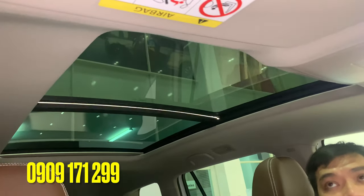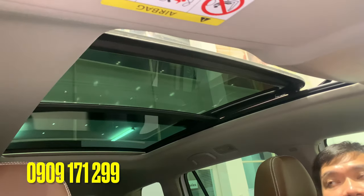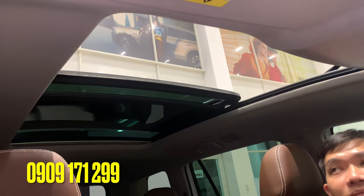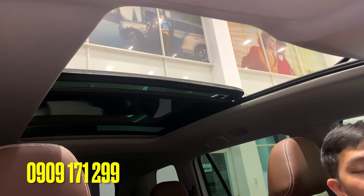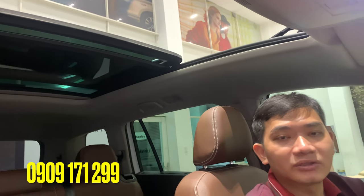Một trang bị ấn tượng nữa là cửa sổ trời toàn cảnh trên Terramont. Đây cũng là một trang bị hướng đến việc phục vụ gia đình cho những chuyến hành trình xa, những chuyến du lịch của gia đình.